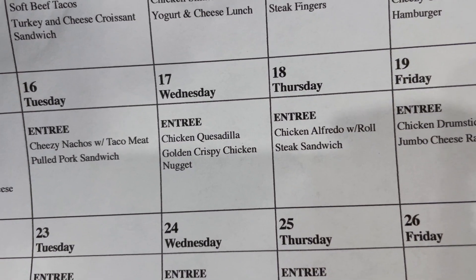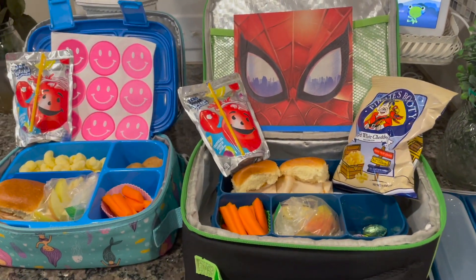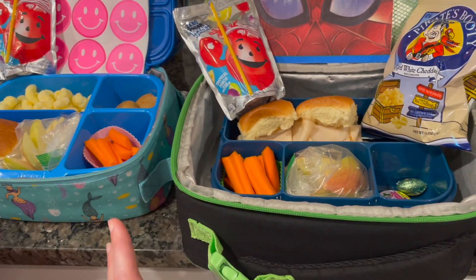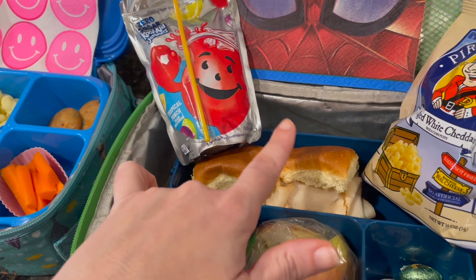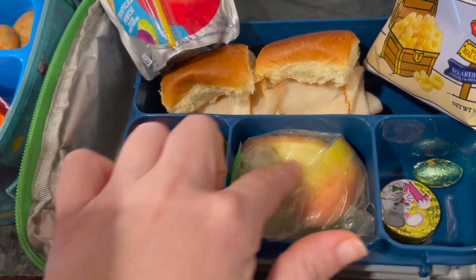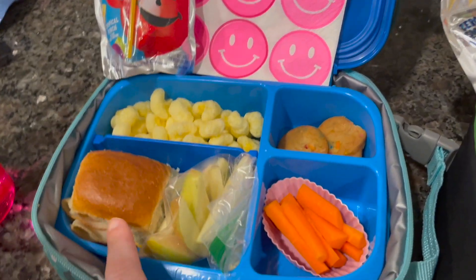Happy Thursday, May 18th! On the school lunch menu they have chicken alfredo with a roll or a steak sandwich. We are packing for both kiddos today, and it is my daughter's last day of preschool — so this is the last lunch of the year for her. They both have pretty much the same thing. You know they love these little sandwiches — Hawaiian rolls with rotisserie chicken and sharp cheddar cheese. My son has two sandwiches, the same Kool-Aid Jammer, Pirate's Booty, cut-up carrots, apple slices with lemon juice so they don't turn, and a couple little Easter chocolates.